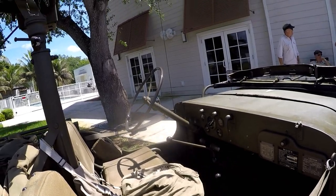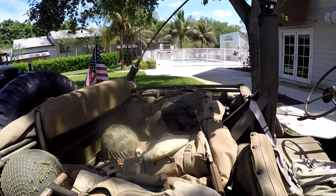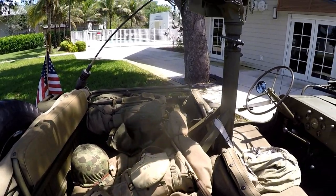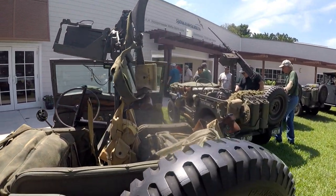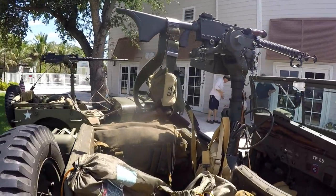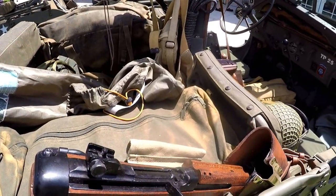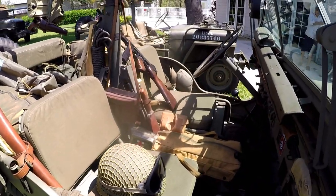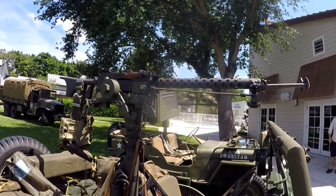A .50 caliber M1920 machine gun. There's always room for a Colt .45. A very rare Brazing submachine gun. And a Thompson M1 on the driver's seat. Browning .30 caliber.